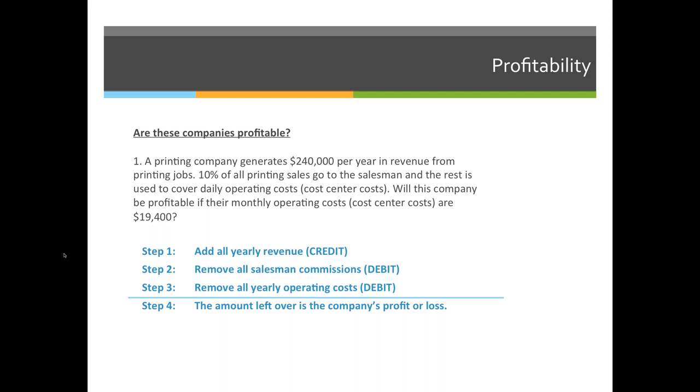Step two, we're going to subtract all debits. There are two types of debits here. The first is salesman commission — we pay the salesman right off the top, so we subtract 10%. The second type of debit is operational costs, also called cost center costs, which are $19,400 per month. You need to multiply that by 12 to compare apples to apples. Whatever is left after subtracting all debits from the credits is the total profit or loss — positive means profit, negative means loss.